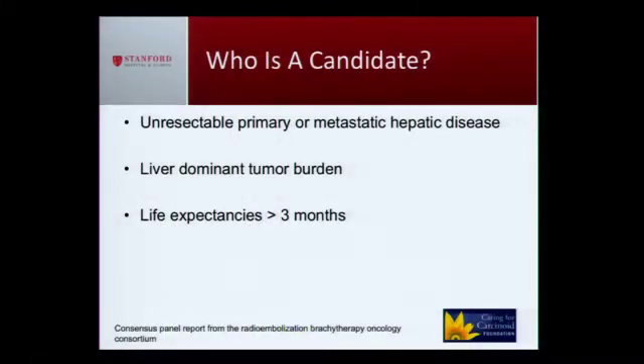Who is a candidate? If you're unable to get surgery from Dr. Norton or Dr. Pulsidis, you're symptomatic — having diarrhea or flushing — those are the people who would benefit from this procedure. The tumors need to be predominantly within the liver. I unfortunately can't treat outside the liver, so if you have disease primarily in the liver, you may be a candidate.